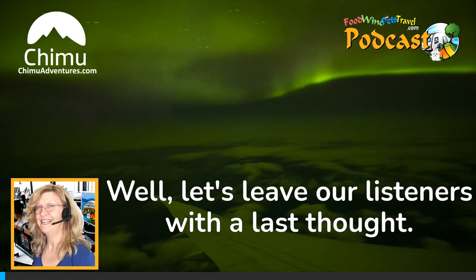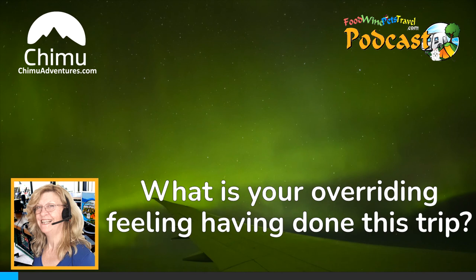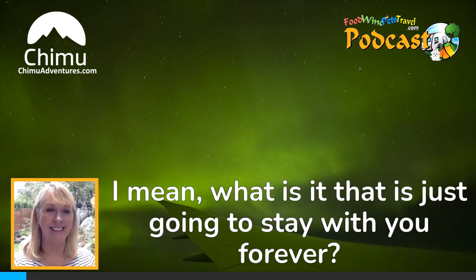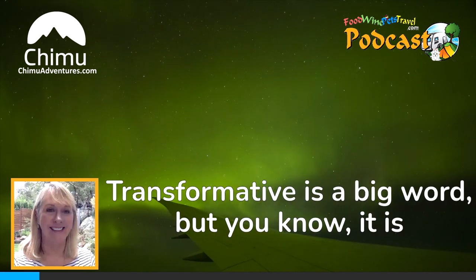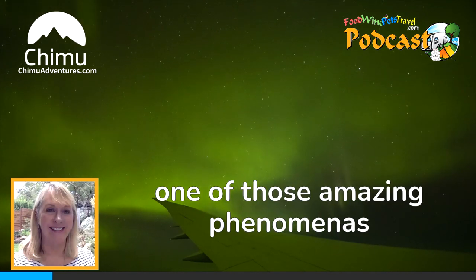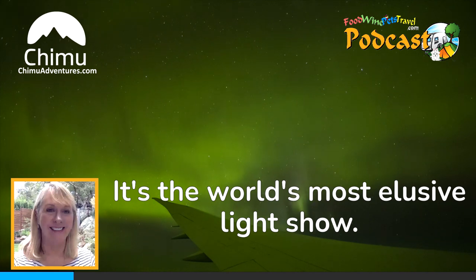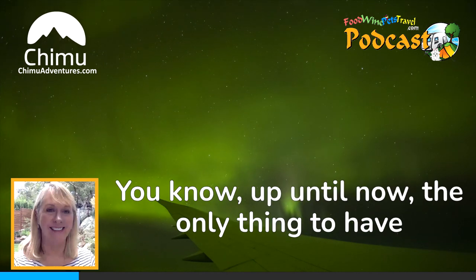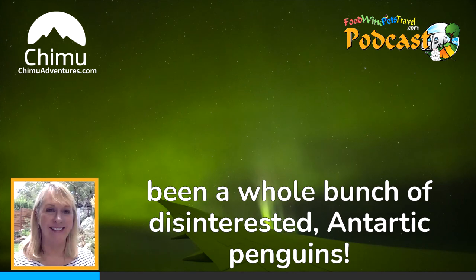Let's leave our listeners with a last thought. What is your overriding feeling having done this trip — what's going to stay with you forever? Transformative is a big word, but it really is one of those amazing phenomena. Once in a lifetime. It's the world's most elusive light show. Up until now, the only things to have seen the Aurora Australis largely like this have been a whole bunch of disinterested Antarctic penguins.